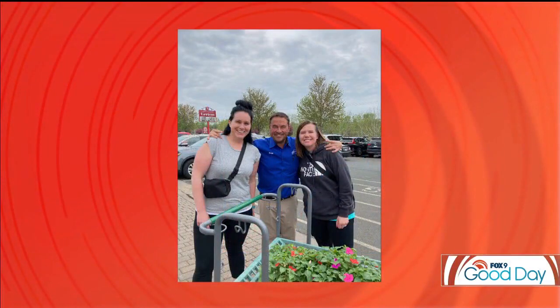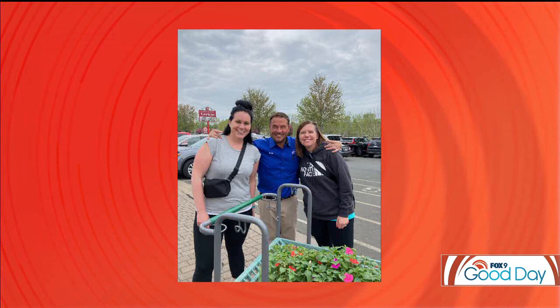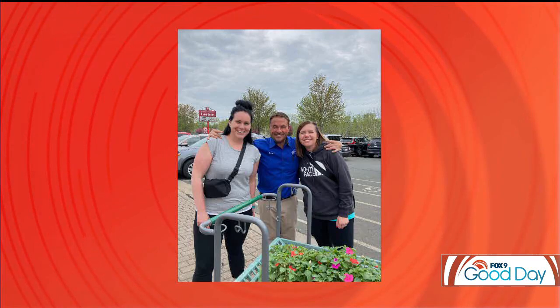Before we let you go, we wanted to share a photo someone sent us. Lindsay went flower shopping this weekend and she ran into you — there you are in the middle. It was probably a pretty busy weekend for Mother's Day. Yeah, and I call them Dale Kay sightings, and there were a lot of them. The number one thing people say to me is, 'You look so much better in person.' I don't know what I look like on the telly, but there you go. We think you look good both ways, Dale. A wild Dale sighting!